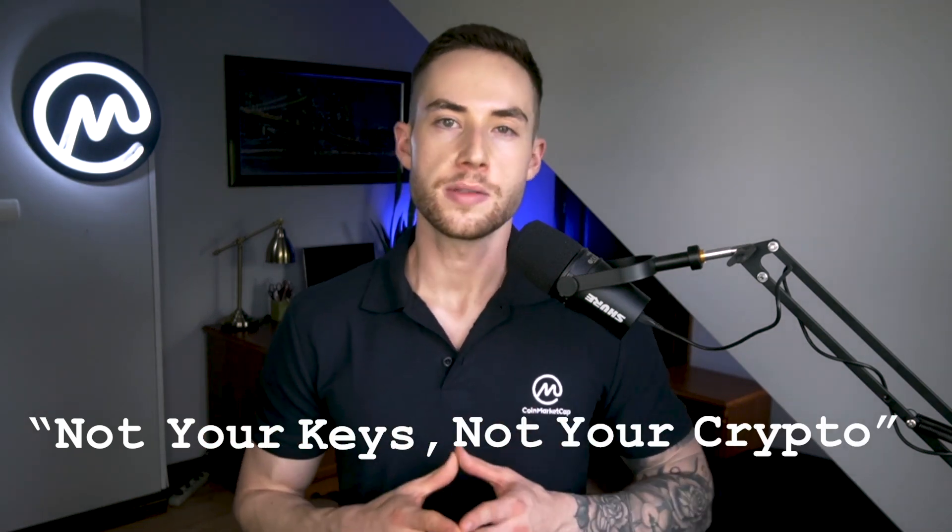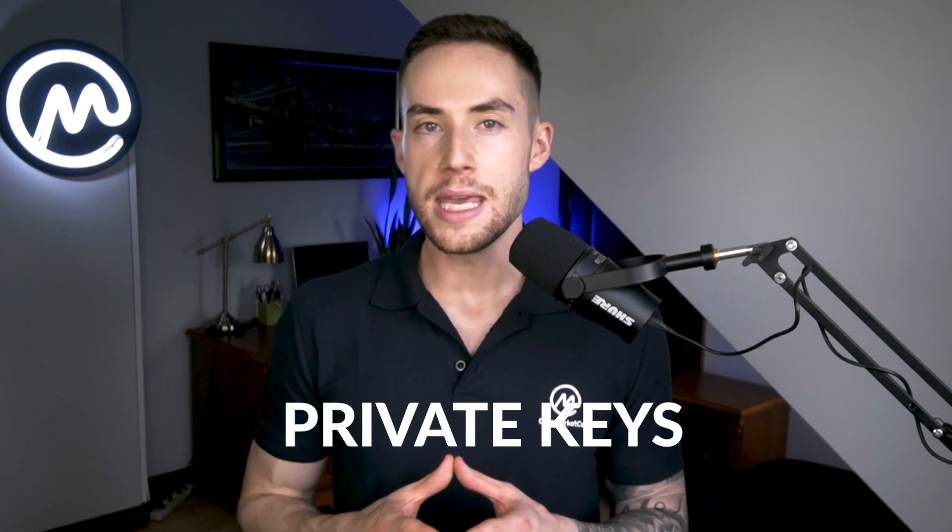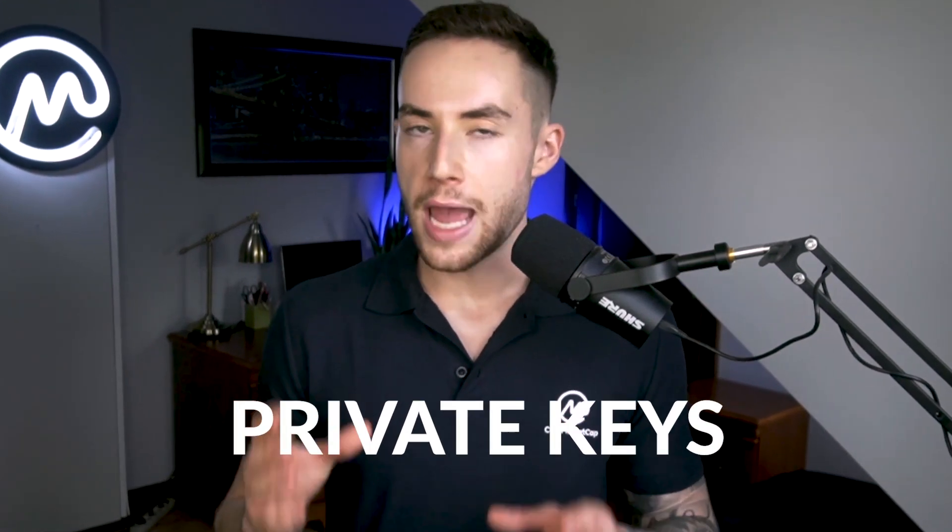The maxim of 'not your keys, not your crypto' is well known in the cryptocurrency space, and many cryptocurrency users and investors count on this fact when taking custody of their own assets. It's widely thought that if you take control of your private keys, you always retain control of your assets and hence cannot be subject to censorship. But recent events have proven that this isn't always the case.